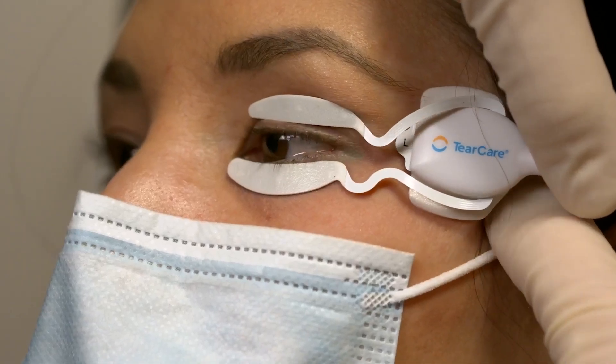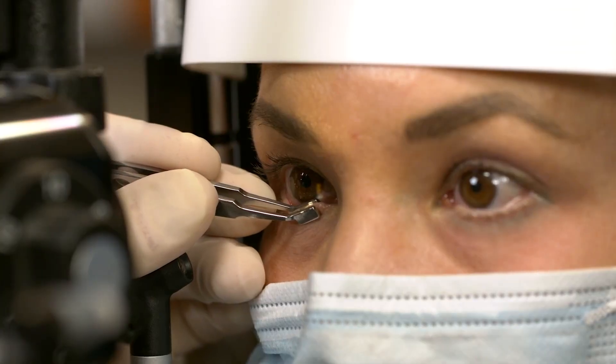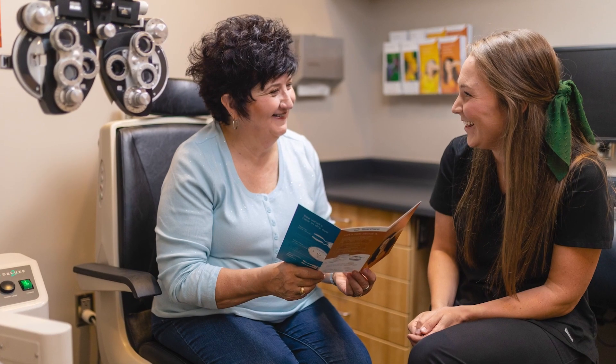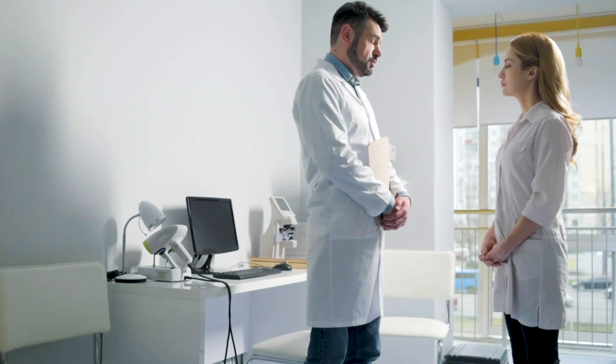After 15 minutes of heating the hardened oils, we will remove the smart lids and your doctor now removes the softened oils with a specialized tool. After your TearCare treatment, we will provide you with care instructions and see you back in a few weeks to check your progress.